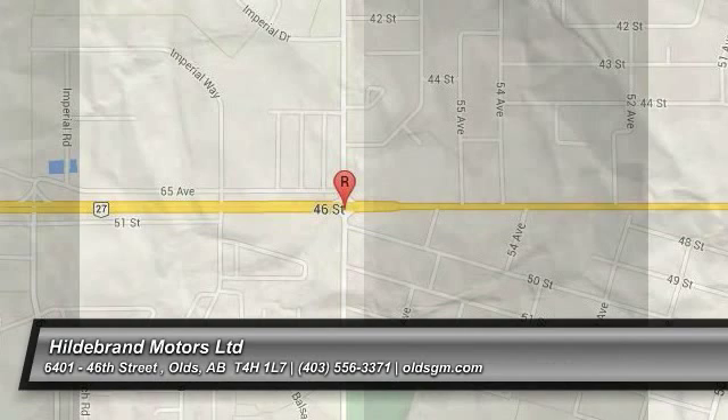Dashiell did it for me. This vehicle was awesome.